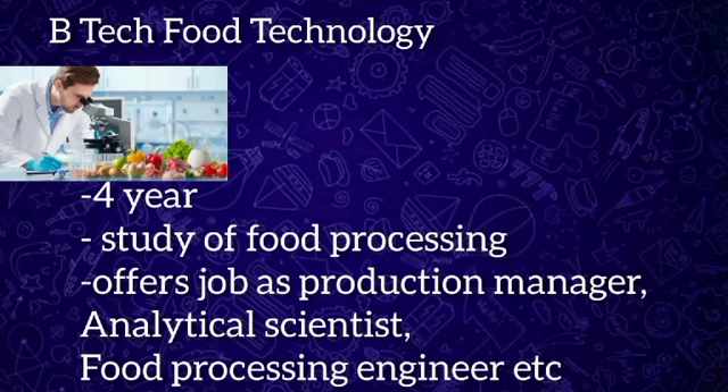BTech Food Technology is a four-year undergraduate course divided into eight semesters, with the study of food processing, preservation techniques, and application of food engineering. As food industries keep producing products, the consumption rate of those products is even higher, making food technology a consistently in-demand course. Job opportunities include production manager, food engineer, nutrition specialist, food processing engineer, food storage manager, and analytical scientist.